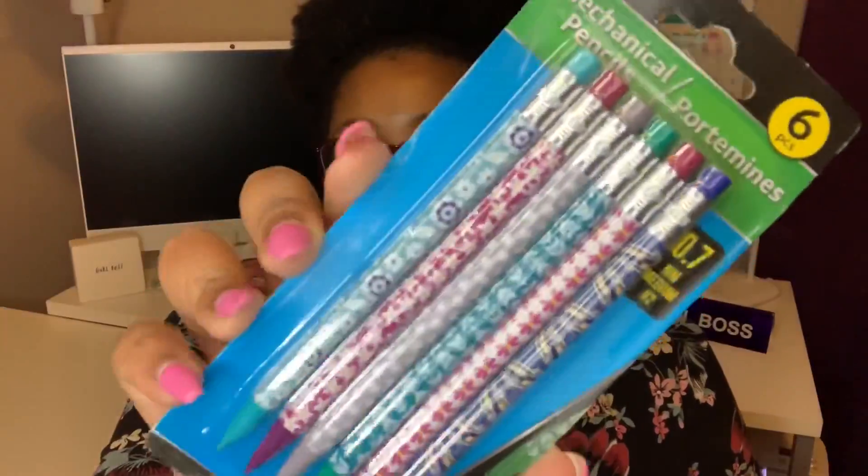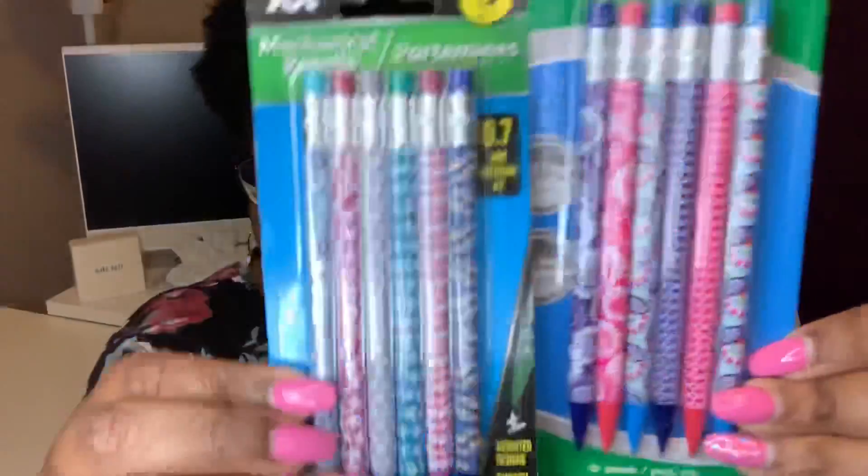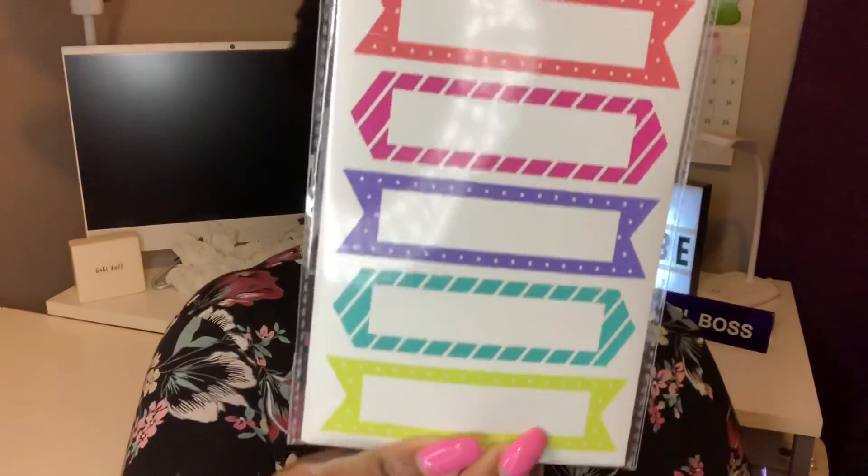I found some little decorative mechanical pencils. I use pencil a lot for school and I'm getting into bullet journaling, so I grabbed some Jot mechanical pencils — a six-piece set with decorative designs. I also got one with the old Jot brand packaging. I grabbed some Jot paper stickers — ten sheets of little decorative labels you can use in planners and journals. I also grabbed Jot shipping labels — 20 labels, one per sheet, and you can print them with a laser or inkjet printer.